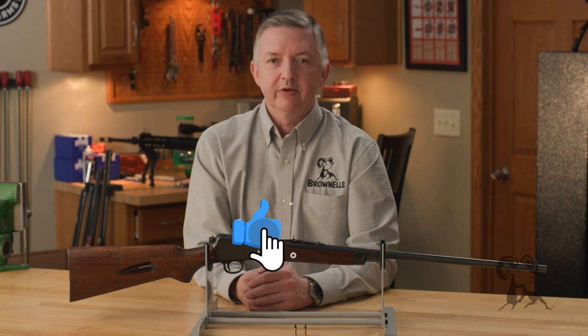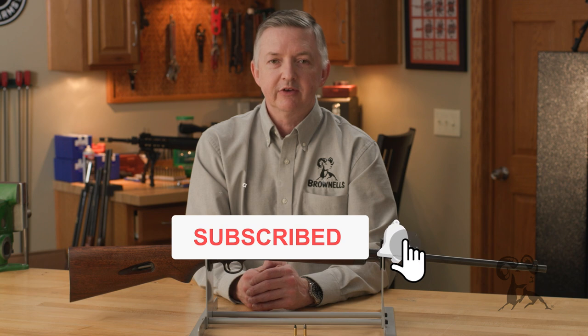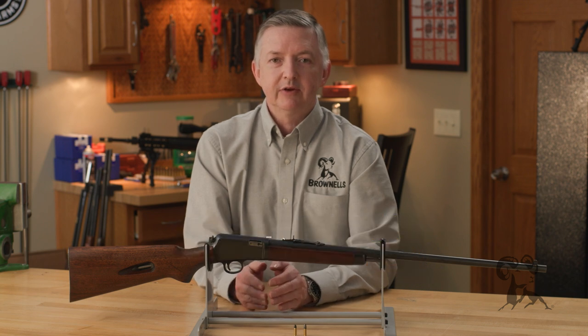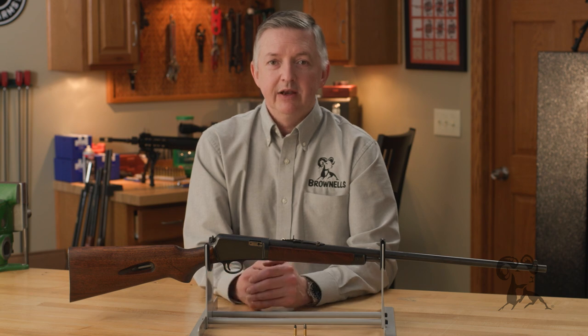Hello, I'm Keith Ford and welcome to another edition of From the Vault. In 1901, Winchester engineer T.C. Johnson patented a self-loading semi-automatic blowback rifle, and in 1903 that went into production as the Winchester 1903.